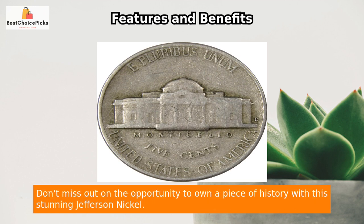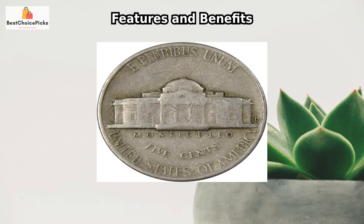Don't miss out on the opportunity to own a piece of history with this stunning Jefferson Nickel. Overall, I highly recommend this product to anyone who needs it. If you want to check it out for yourself, I've included a link in the description box below, and if you have any questions or comments, feel free to leave them down below.